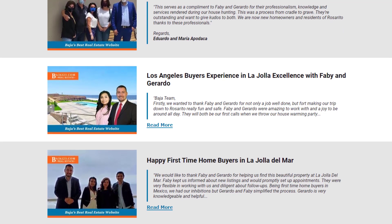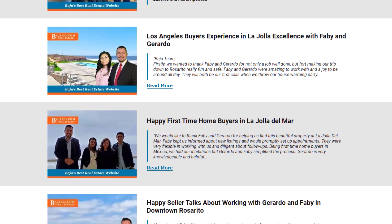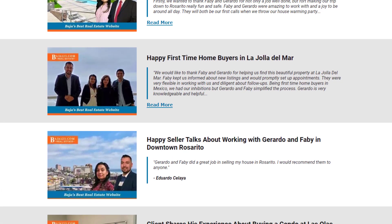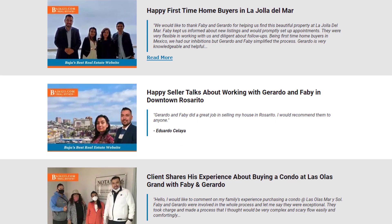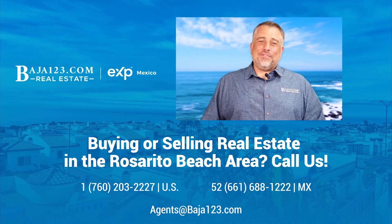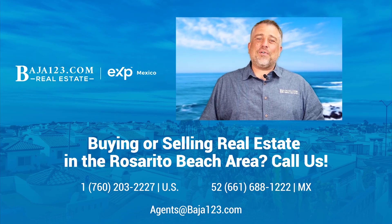Not all real estate agents are created equal — just because someone says they're a real estate agent doesn't mean they can do it all. If you're looking for someone with experience to guide you through this process, I highly recommend Gerardo. We'll put his contact information and a link to his bio page in the description. We hope you give him a call and have a great experience purchasing property here in Rosarito Beach. Thank you for watching — if you're planning on buying real estate in the Rosarito Beach area, make sure to give us a call. Have a great day everybody!